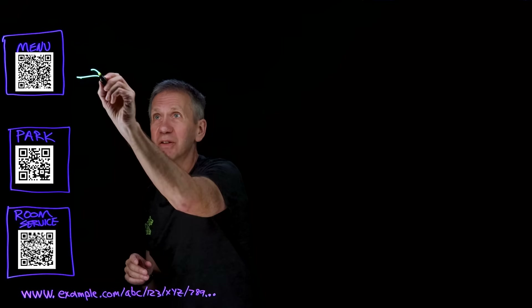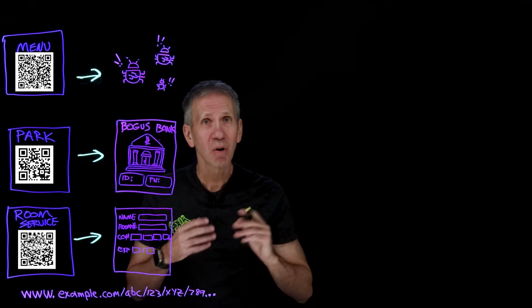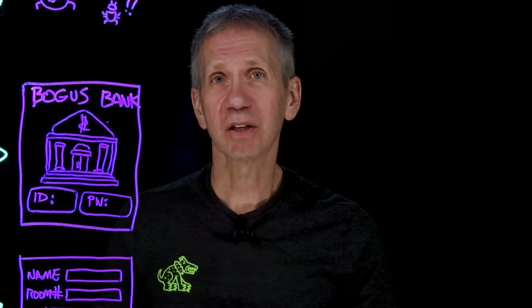Unless you have a QR code interpreter in your brain, you have no idea where this is going to actually take you. This menu actually takes you to a completely different site. It could have taken you to a hacker site that installs malware on your system, a fake login page that harvested your login credentials, or siphoned off your credit card number and given it to a thief. What I'm talking about is a type of QR code phishing attack known as quishing.